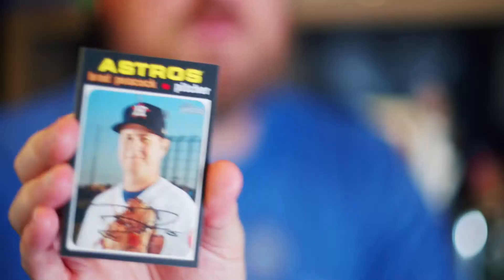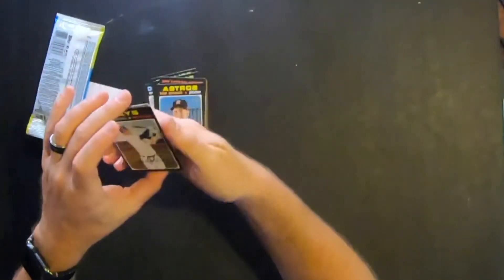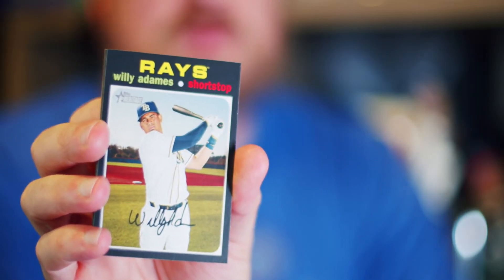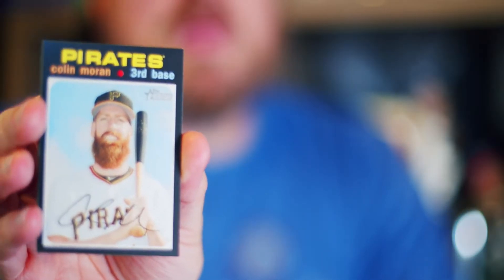Brad Peacock, pitcher for the Houston Astros. Willie Adams, shortstop for the Rays. Clint Frazier, third baseman — man, look at that beard. That is a thick, healthy beard. That is like a Dallas Keuchel-style beard. I could never grow that thing — I would just tick my wife off.